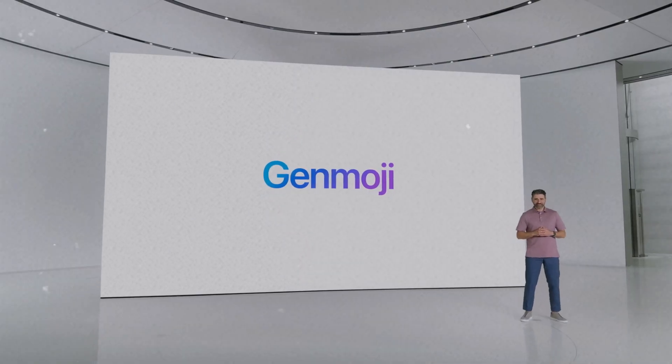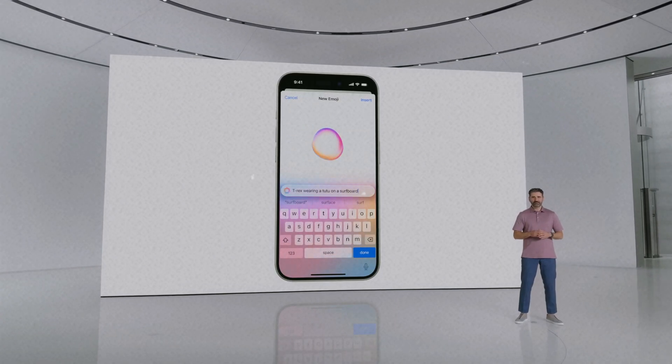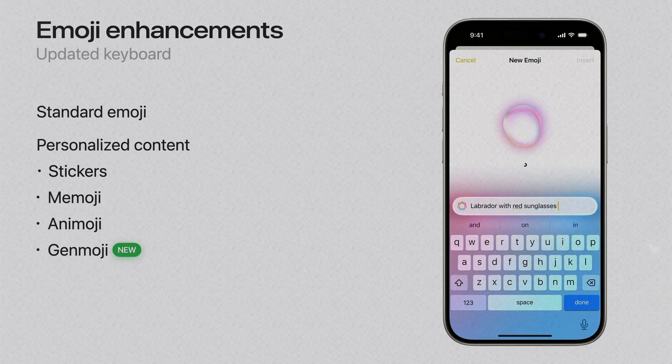Leveraging the power of Apple intelligence, you can create Genmoji on device right in the keyboard and match any moment perfectly. After Memoji and Animoji, Genmoji is coming. Apple introduced Genmoji at WWDC24 on the 11th. I have to say they really know how to name things.